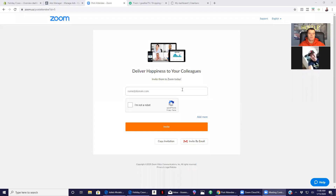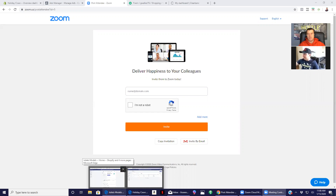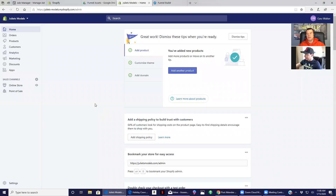Let me share my screen so we can get started. Zoom says 'deliver happiness to your colleagues' — very cool. I want to get started, Romeo, by going into your Shopify page and seeing what you did from yesterday's video. I can see that as soon as I go to your home page, you did grab your domain name, so congratulations — you're kind of official online with your business. JuliettsModels.com is connected to your store, so well done there.